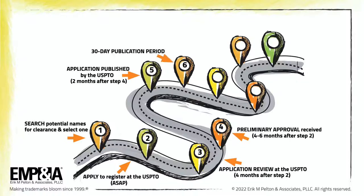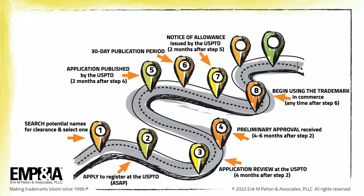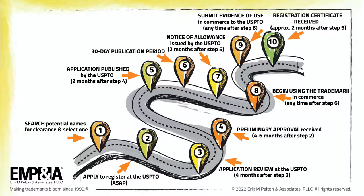Step 6 — during the 30-day window of the publication period, hopefully no one files an objection, known as a notice of opposition or an extension of time to oppose. Step 7 — approximately 1 month following the end of the publication period, the USPTO issues what's called a notice of allowance. Step 8 — the owner begins using the trademark in commerce, now that it's much safer, at any time after the publication period. Step 9 — the applicant submits evidence of using the trademark in commerce to the USPTO to complete the registration process.